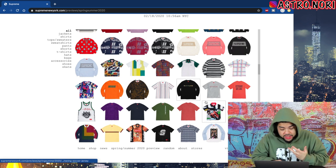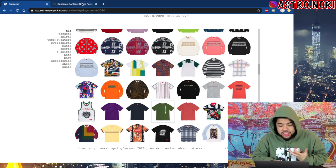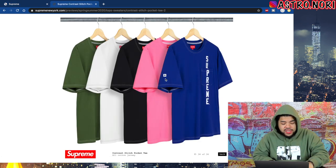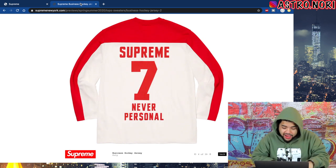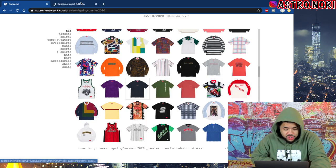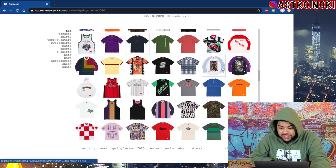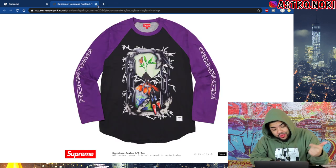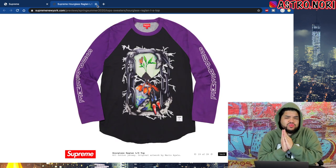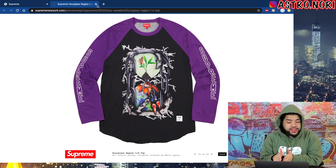There's just so much stuff coming out that you don't even get the full picture until you actually start seeing it release. This Supreme business jersey kind of gives me Hennessy jersey vibes for some reason — kind of ass regardless. We do have this shirt with the inverted logo, not bad, nothing over the top. This hourglass raglan shirt is definitely a vibe — I'm looking forward to buying this piece.